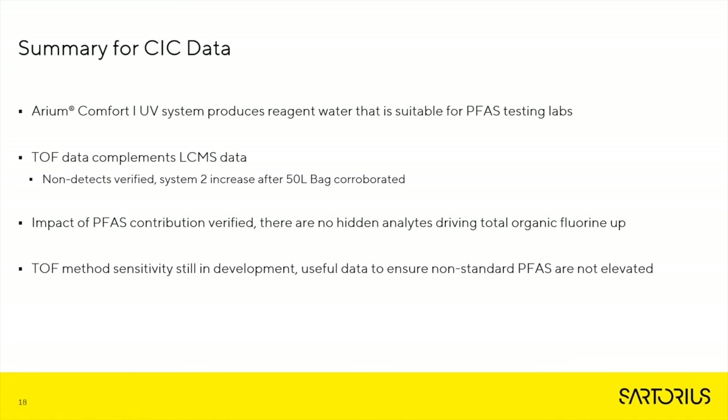Here's the summary for the CIC, or TOF, data. The Arium Comfort 1 UV system produces reagent-grade water that is suitable for PFAS testing labs. The TOF data complements the LC-MS data — this is key. All non-detects were verified, and the System 2 increase after the 50-liter bag was also verified. The impact of PFAS contribution was confirmed, as there are no hidden analytes driving up the total organic fluorine. And although the TOF method sensitivity is still in development, the data is useful to ensure that non-standard or unspeciated PFAS compounds are not elevated.